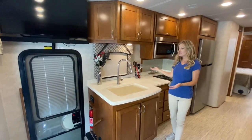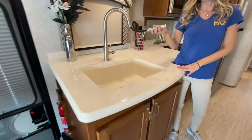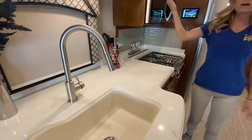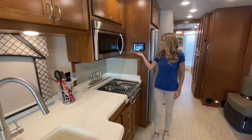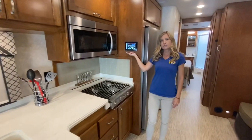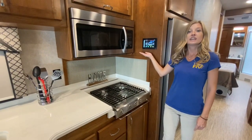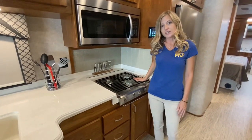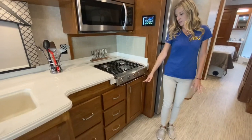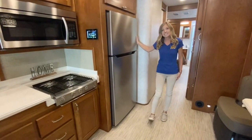In the kitchen area, it features a one-basin sink with pull-out sprayer faucet, and storage underneath and above. We have a convection microwave. Here is a multiplex light control so you can control your lights, air conditioner, generators, check your tank levels, and things like that. We have a three-burner propane cooktop with lots of storage space below, and a stainless steel refrigerator.